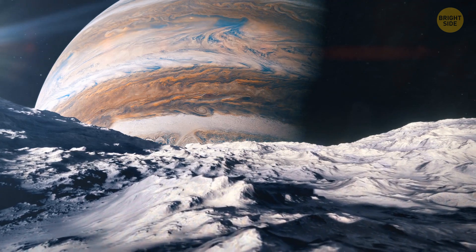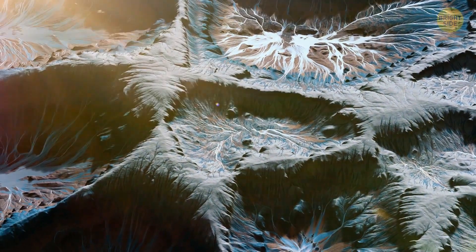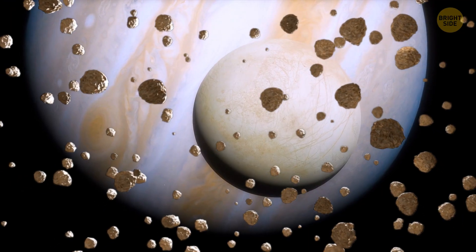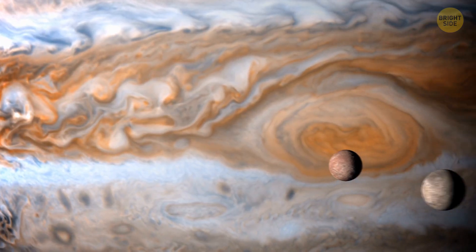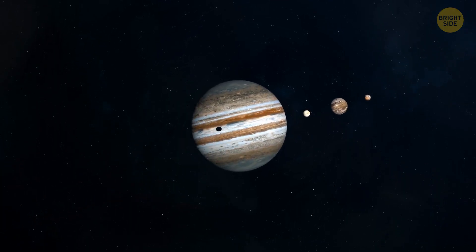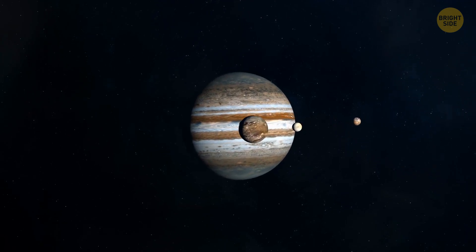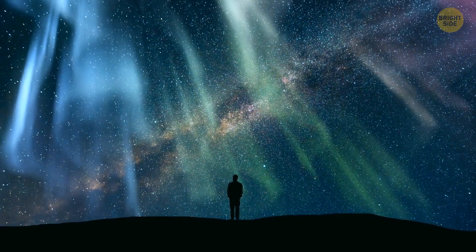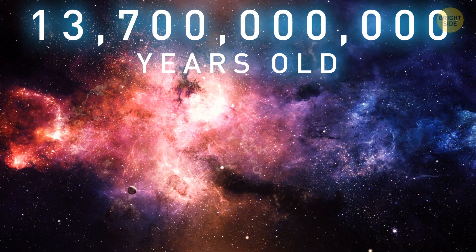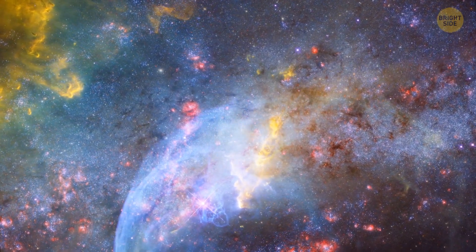Callisto is not that glamorous — just a rocky world with ice covering its surface and many craters. These craters tell us that many random flying objects have been hitting it over the past 4 billion years. That's how long we believe it's been around. Callisto and the rest of the moons around Jupiter have probably been born out of debris that was left after Jupiter formed. This all seems so old, but the Universe is 13.7 billion years old — so imagine how many things out there are even older than our solar system.